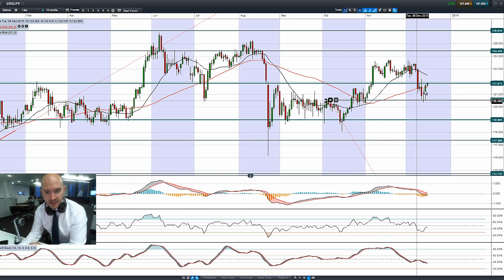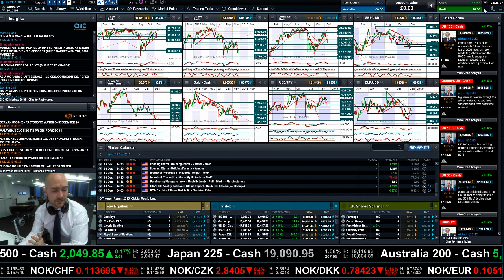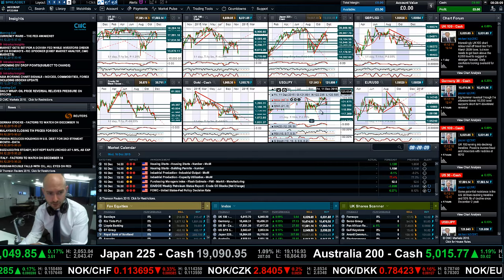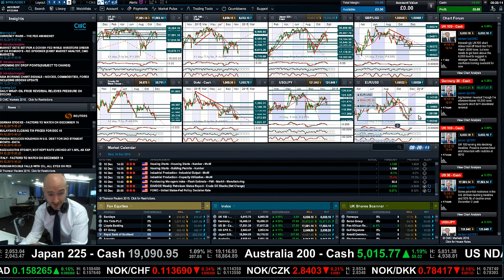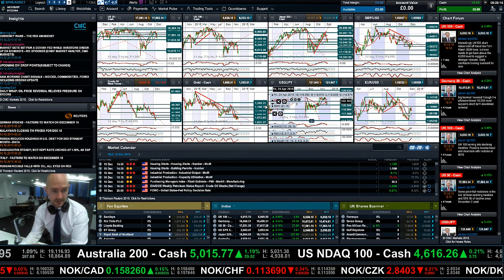Looking at USDJPY, three bounces off potential support at 120.55. We're trying to break through 121.87 right now — just ever so slightly off the daily high, but above the 55-period SMA. Obviously, if the Fed does decide to raise rates today, FX is going to be a particularly important asset class to watch — dollar-yen, GBPUSD, euro-dollar — where you'd see a lot of action if the Fed didn't raise rates.